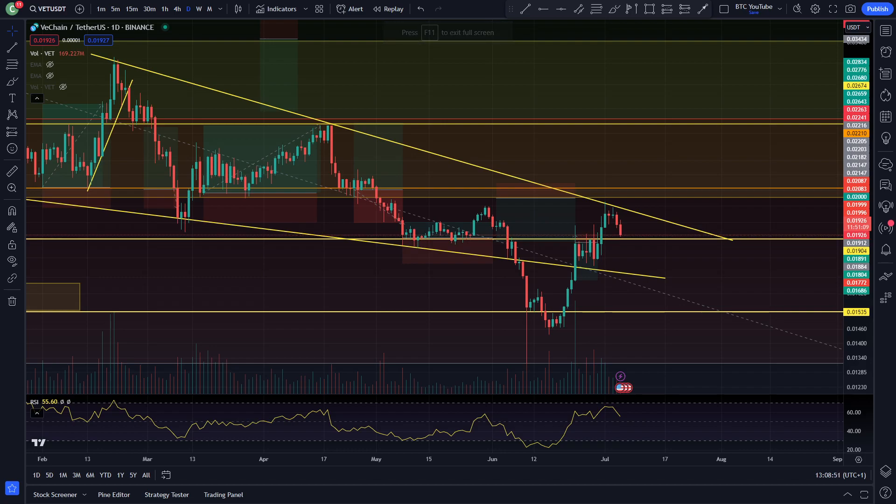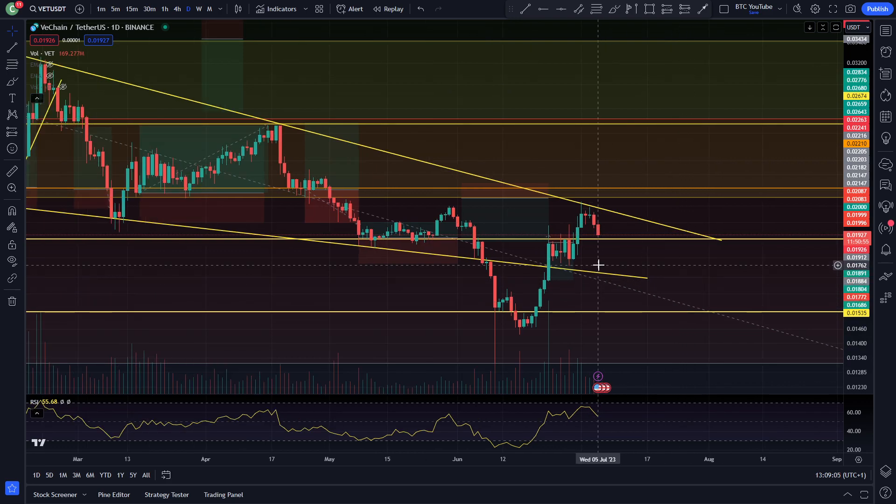What is up boys and girls? Welcome back to another video. As always, thank you very much for joining me. I'm taking a quick look at VeChain here on the daily time frame. Before we begin, please do like and subscribe — it really helps out the channel. And with that being said, we'll just take a quick look at the charts here for VeChain.